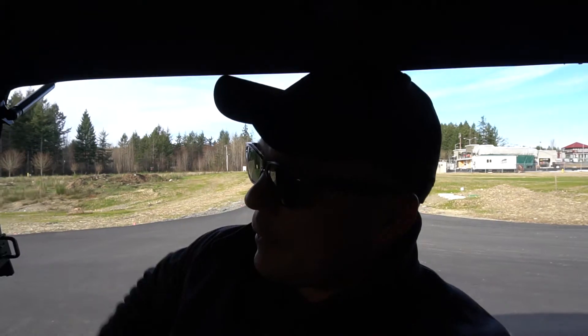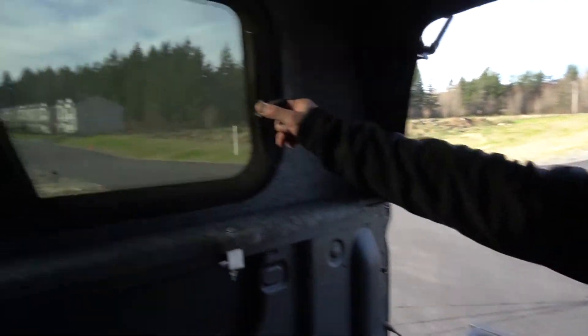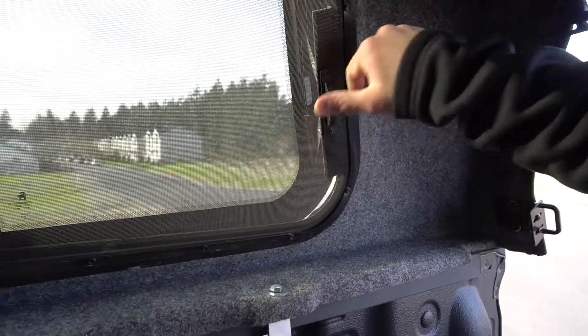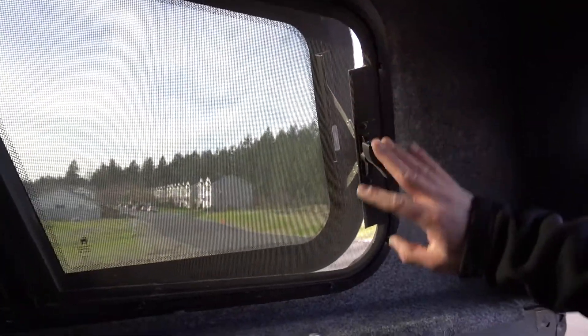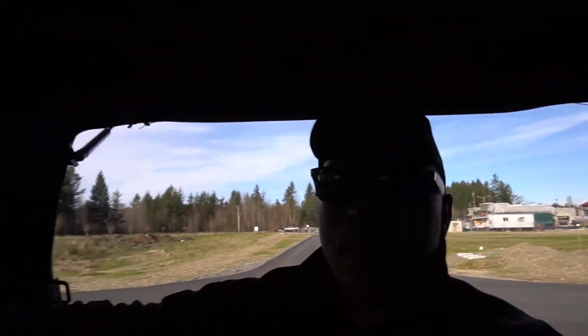Right here is what opens the sliding glass, and there's a little screen right here that's very nice — it prevents mosquitoes and other things from coming in.